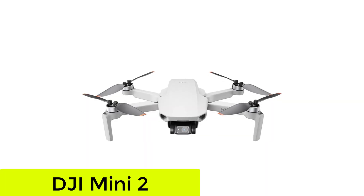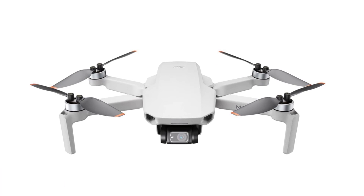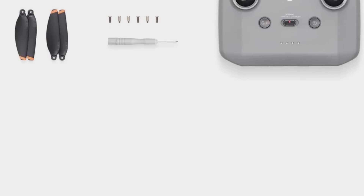Number 2: the DJI Mini 2. The Mavic Air 2S has great collision avoidance tech, but it's pricey. Even the new Mini 3 Pro is $750.